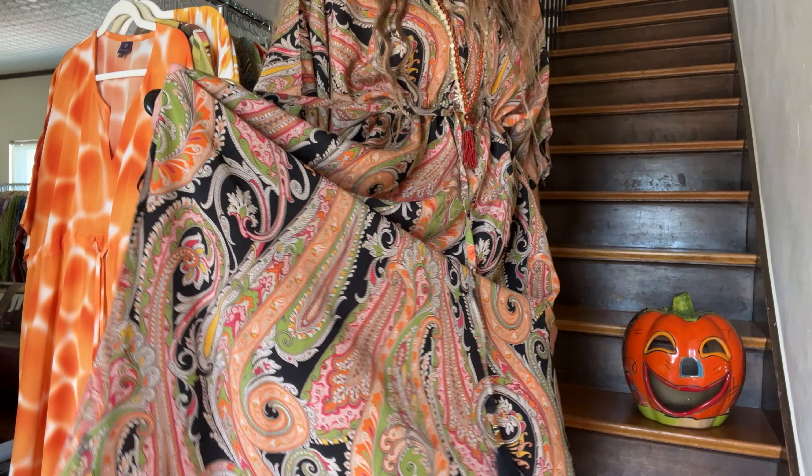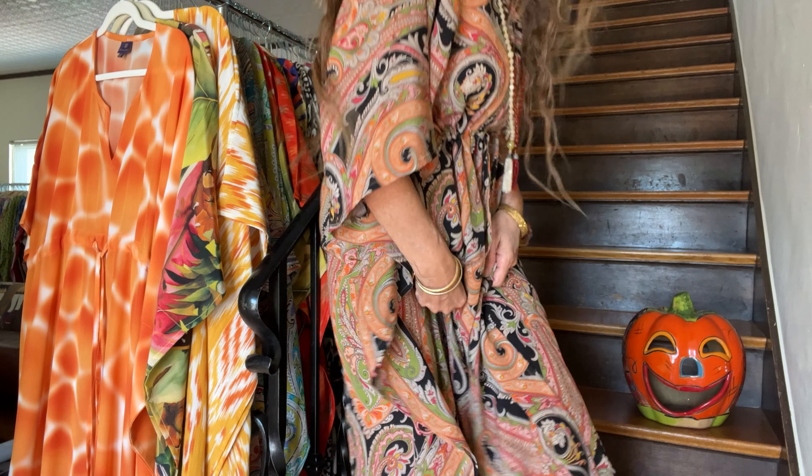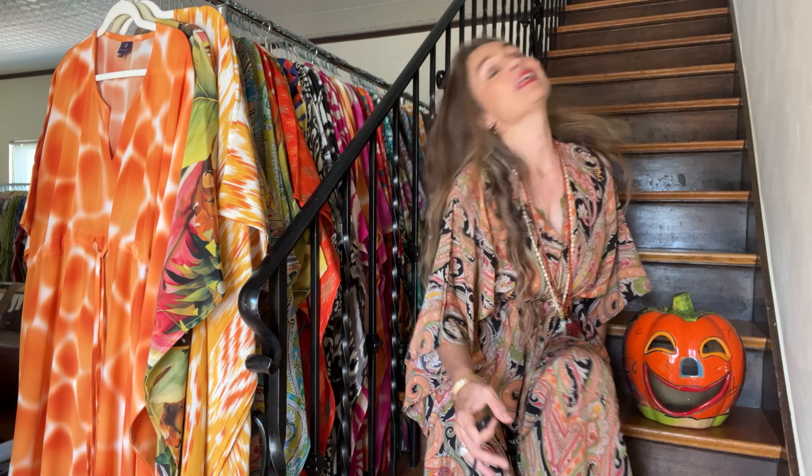The perfect dress for October, this is Italian silk. It is a very intricate paisley design and our Italian silk is crepe. It is the best quality. It will last you a lifetime, especially a classic paisley dress like this.